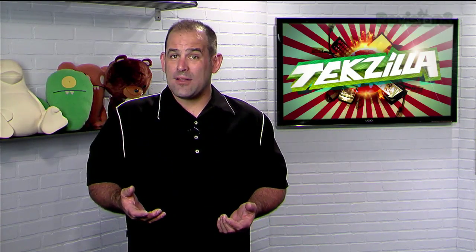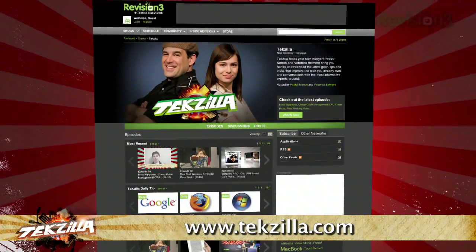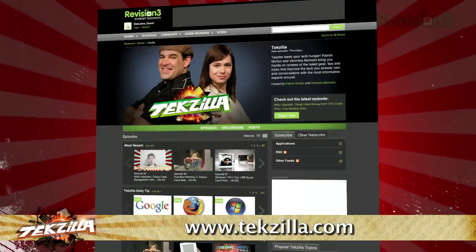Got a tip, hint, or trick you'd like us to share? Let us know! Email us at techzilla@revision3.com, and as always techzilla.com is the place to find more tips, tricks, product reviews, and how-tos.